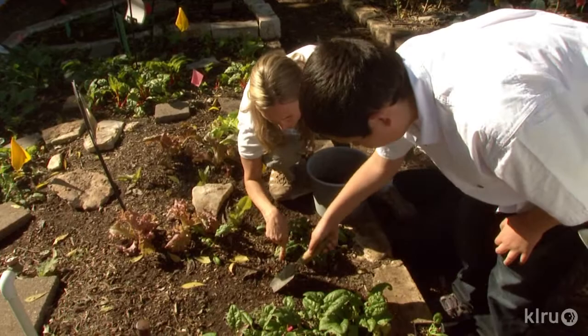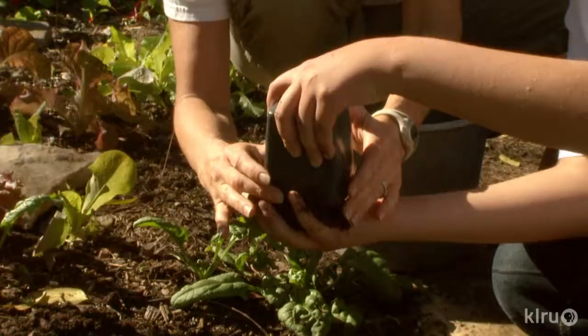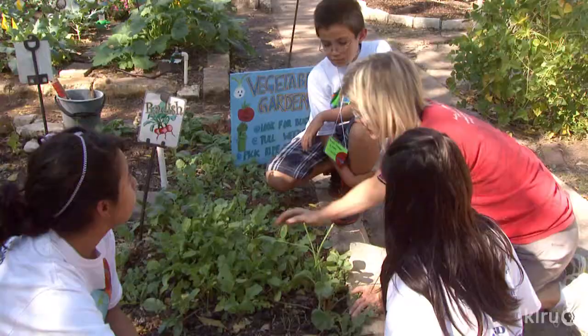So what you're going to do is dig a little hole that you want to be as deep as this pot. Now we're going to put it in here. Harvesting totally rocks.